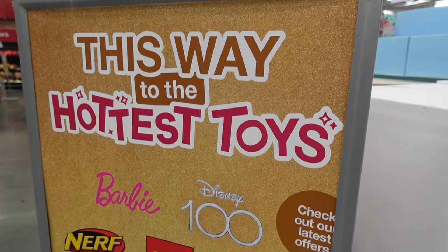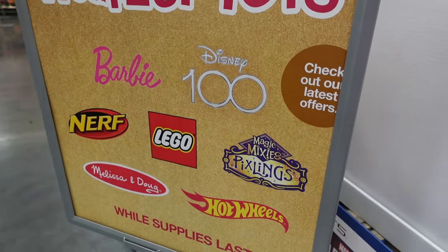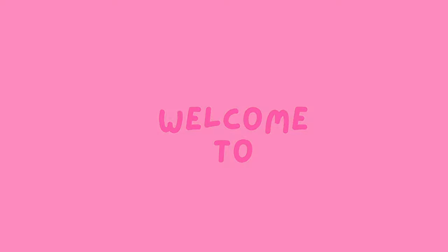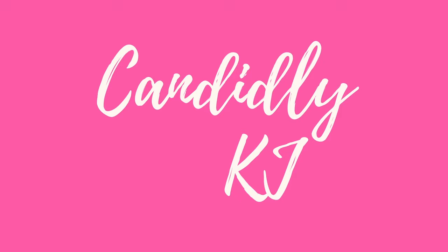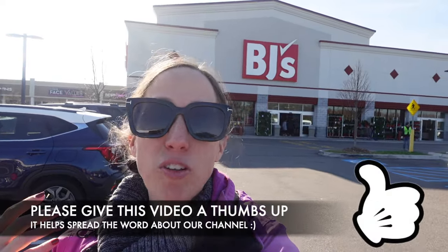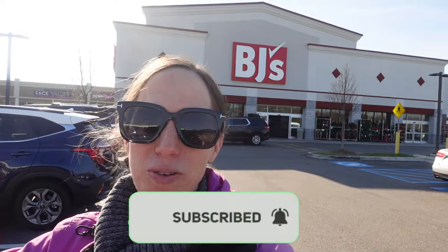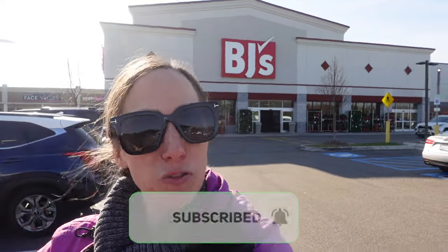Hey guys, it's KJ. Welcome to my channel. Today we are headed inside BJ's. We're going to see what they have new for this month, maybe check out some Christmas gift ideas, see what they have in store for the upcoming new year and just whatever else we can find. If you guys are new to the channel and you like the content, give this video a big thumbs up and subscribe. Let's head inside BJ's and see what they have new for this month.